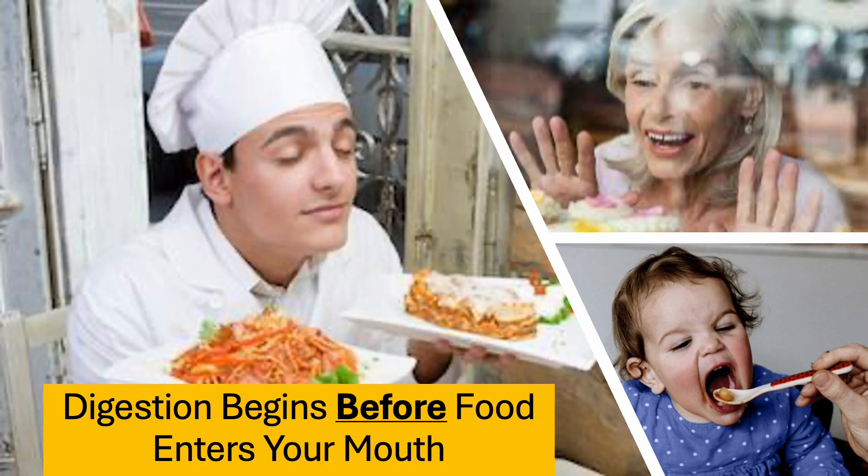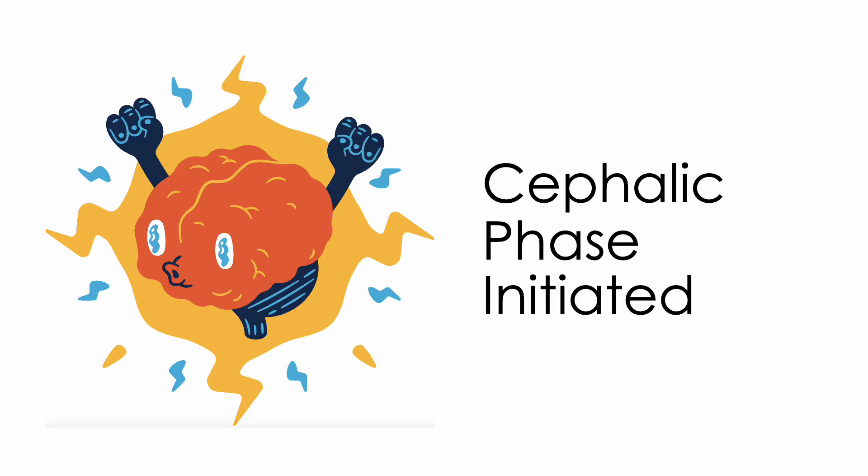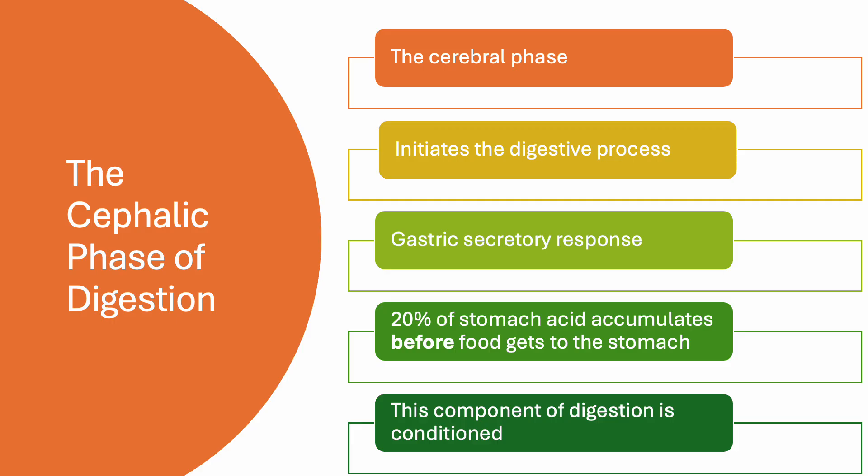Seeing, smelling, or tasting food triggers the cephalic phase of digestion. Your brain is intimately involved in digestion. Let's talk in more detail about the cephalic phase of digestion.